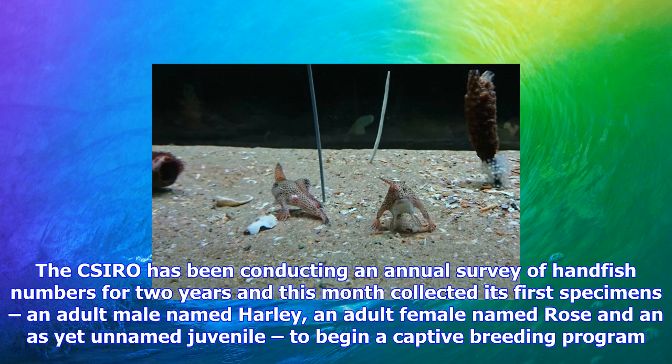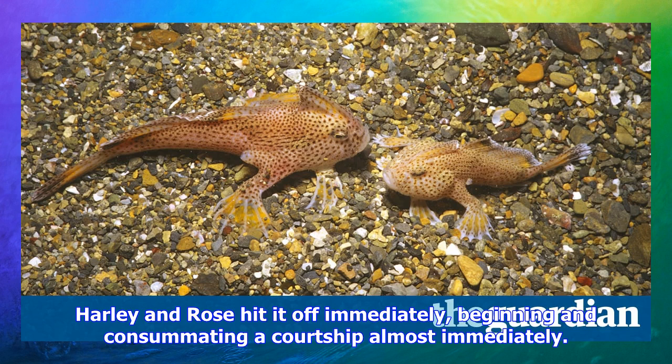She was already what is called gravid with eggs, the CSIRO's Tim Fountain told the ABC. In a few months, the captive population will be expanded to include two ambassador populations of about 10 fish apiece at Seahorse World in northern Tasmania and the Melbourne Aquarium.